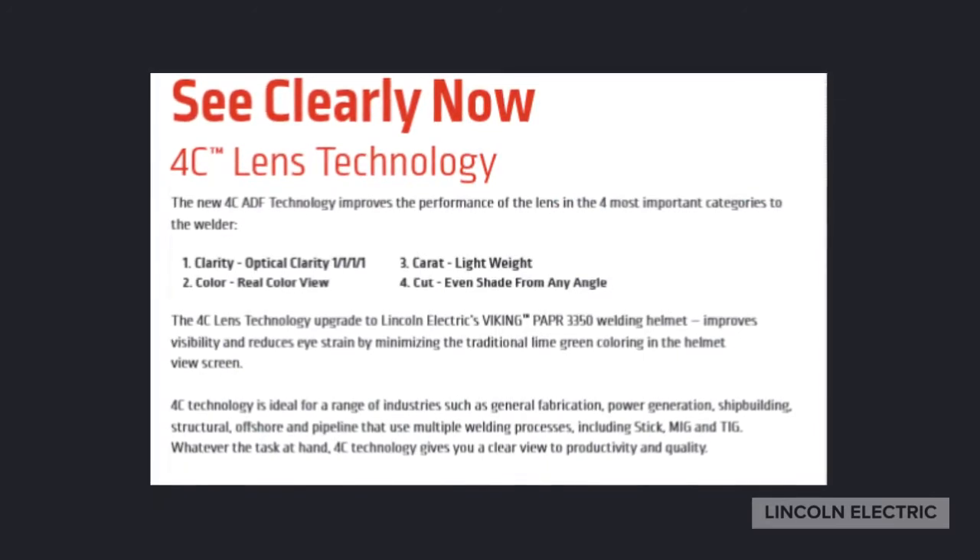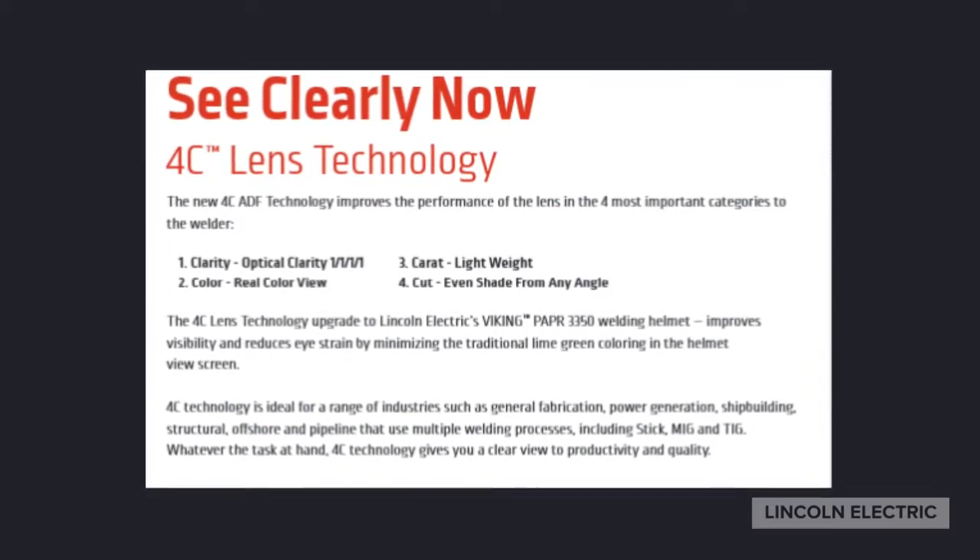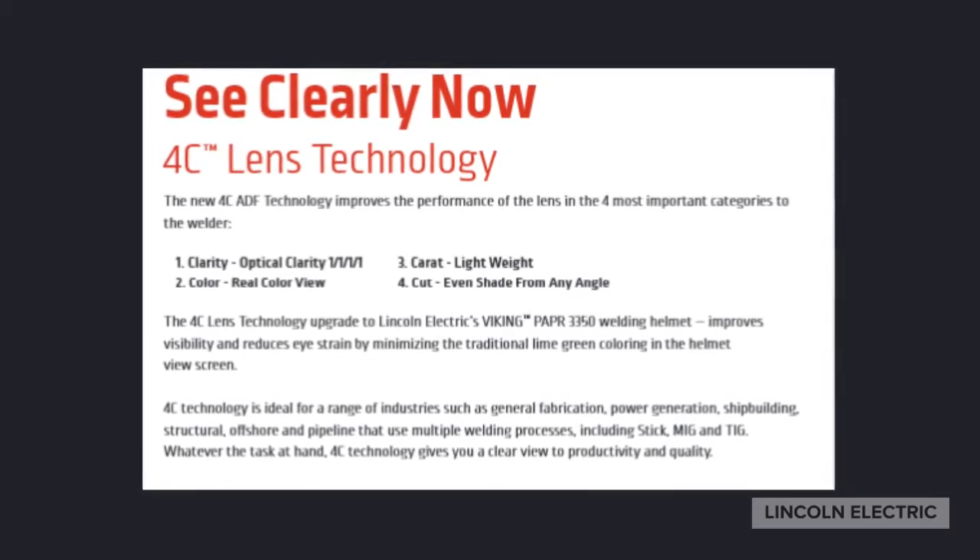What is 4C technology? 4C stands for clarity, color, caret, and cut.